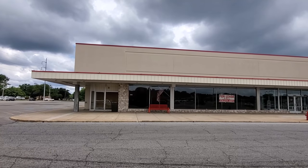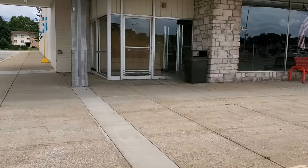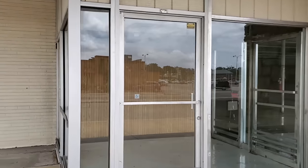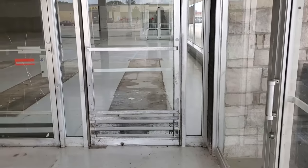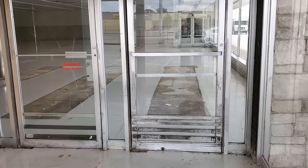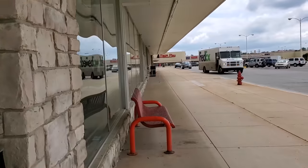I can almost guarantee this was a grocery store at one time — that's just how the layout looks to me. You can see a little bit in here, there's a little bit of a reflection, but you can see where there used to be shelving. Looks like it was backed right up against the doors here. Let's go look through these windows in the front.